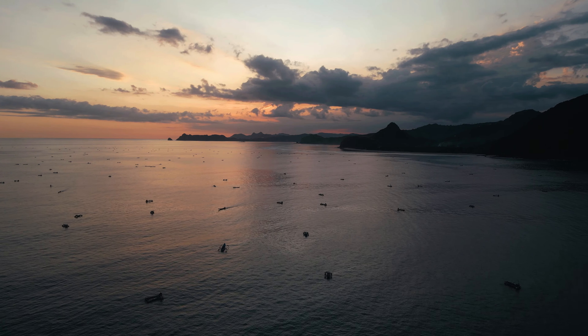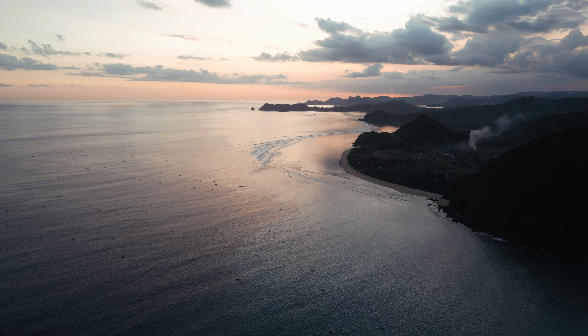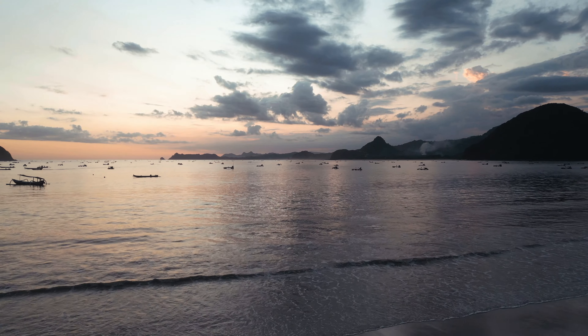The sunset went down and it was unlike anything I've ever seen. This beach truly is one of a kind. That does bring me to the end of this video - if you did enjoy watching, don't forget to like and subscribe. Thank you for watching and I will catch you all in the next one.